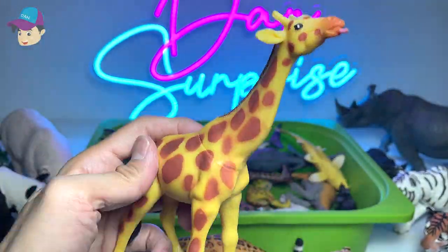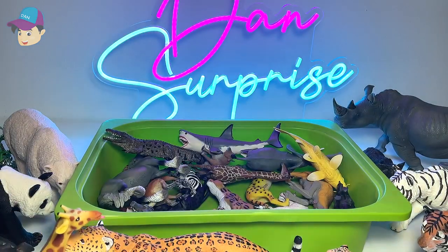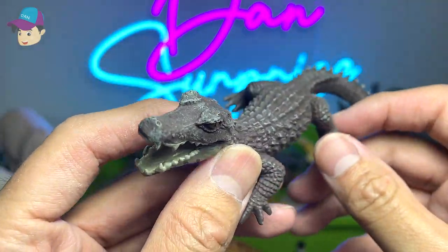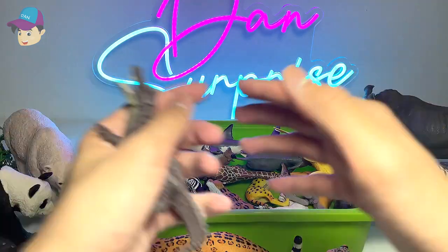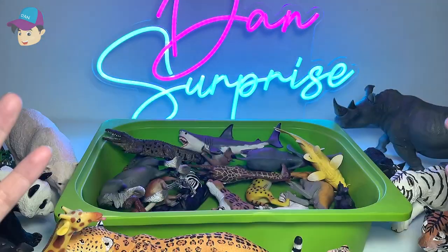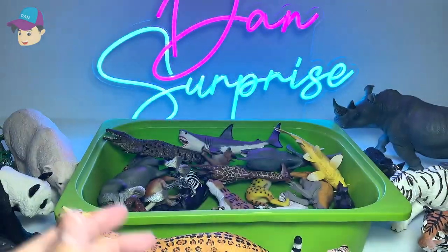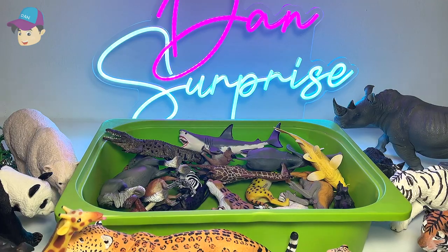Giraffes — I've actually seen plenty of them. There are like four to five giraffes in my local zoo, so that's pretty cool. This is a caiman. I've actually seen one of them inside an aquarium — an enclosure with glass. It's very small, just slightly bigger than this box right over here.